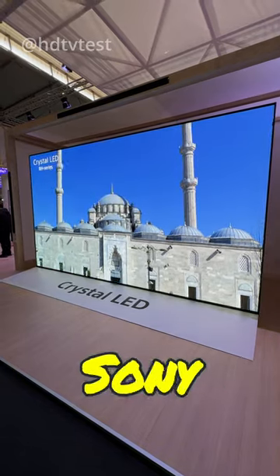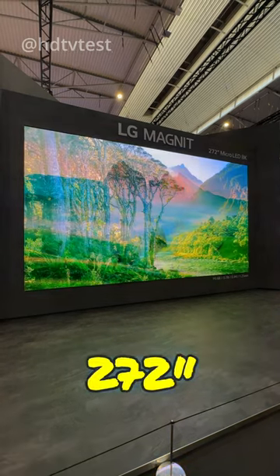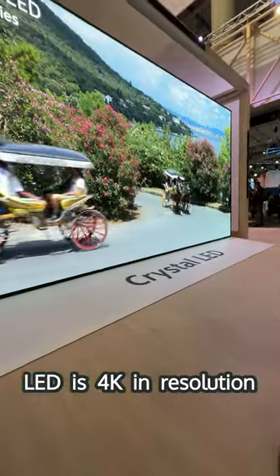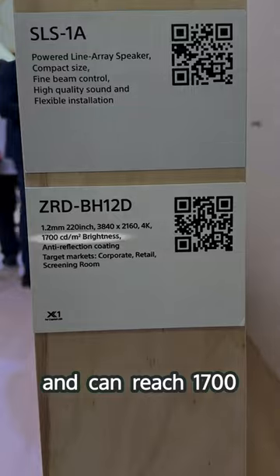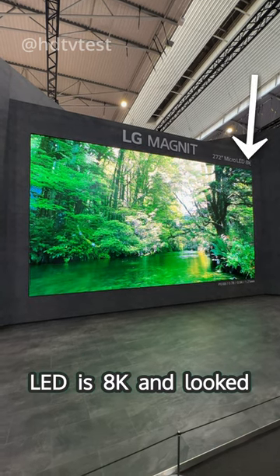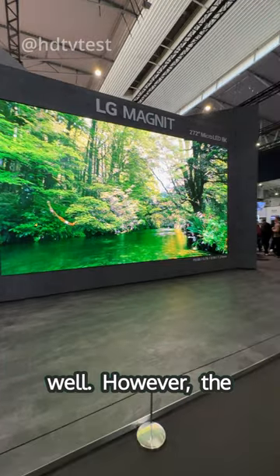A 220-inch Crystal LED from Sony, or a 272-inch 8K micro-LED from LG? Well, the Sony Crystal LED is 4K in resolution and can reach 1700 nits of peak brightness, whereas the LG micro-LED is 8K and looked pretty bright as well.